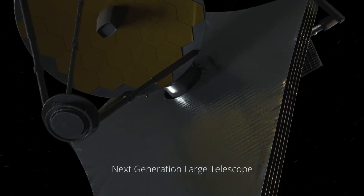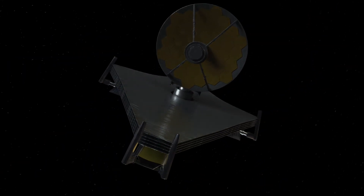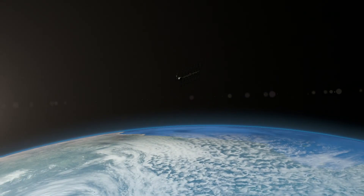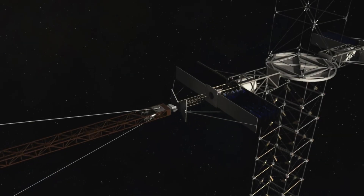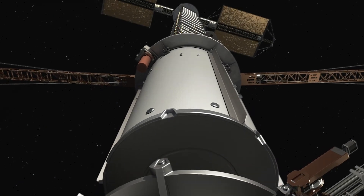As we move further out into space, the challenge will only increase. A new day is dawning. Technological advancements are making previously untenable projects feasible. Before long, autonomous in-space assembly will be the norm, allowing us to tackle the largest space construction jobs envisioned — 22nd century in-space exploration.